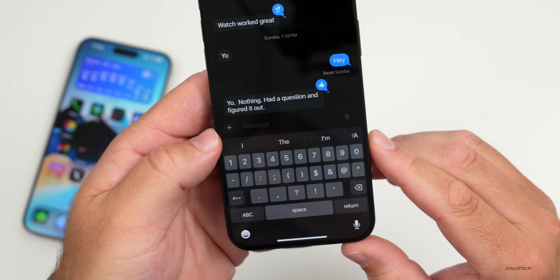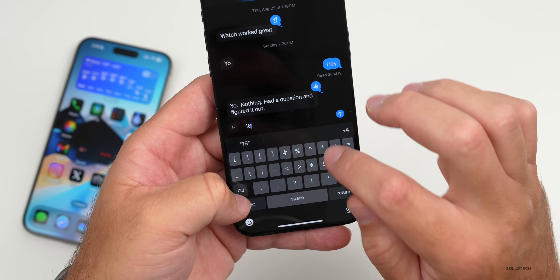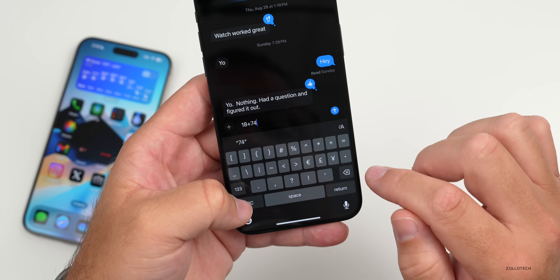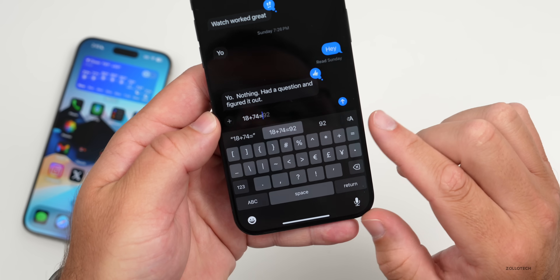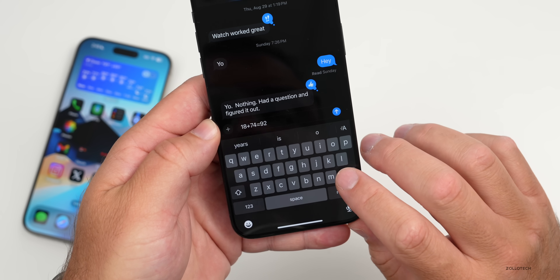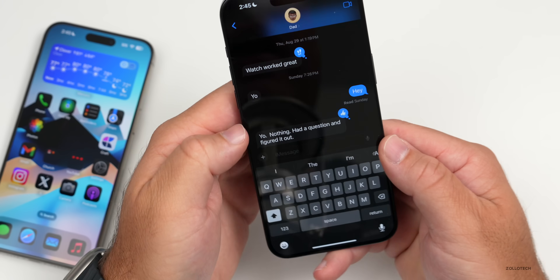Once you send a message with a text effect, it will apply that effect. Additionally, you can utilize the new Math Notes feature anywhere there's text input. Type something like 18 + 74, then tap the equals sign and it will solve it for you — you can do this with any equation you type or paste in.